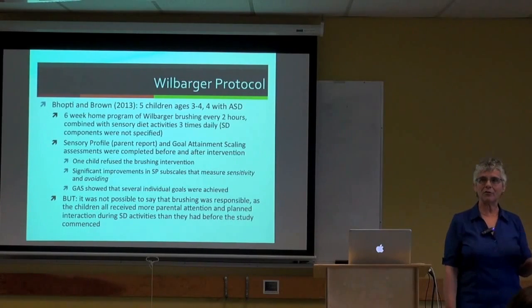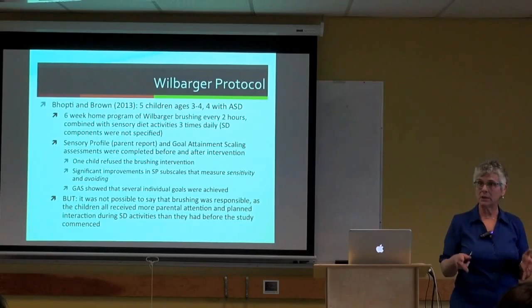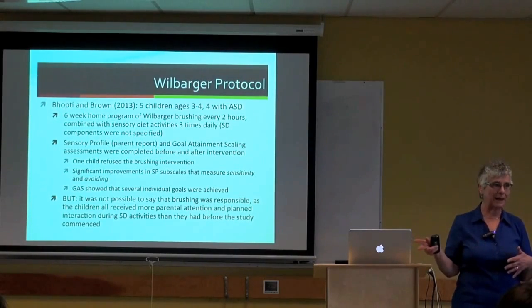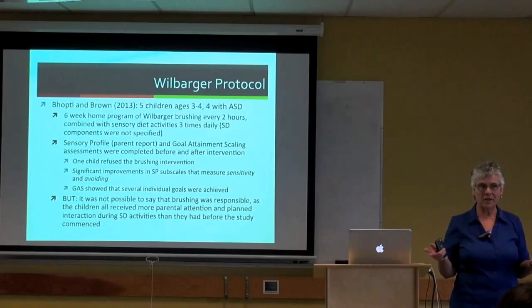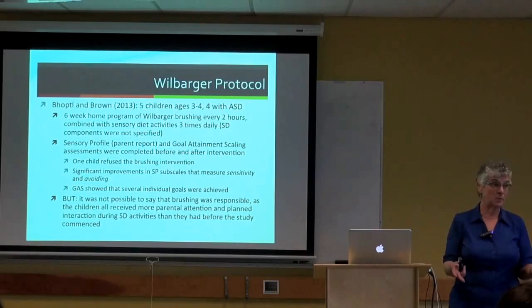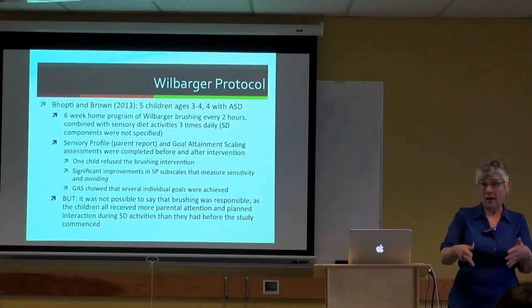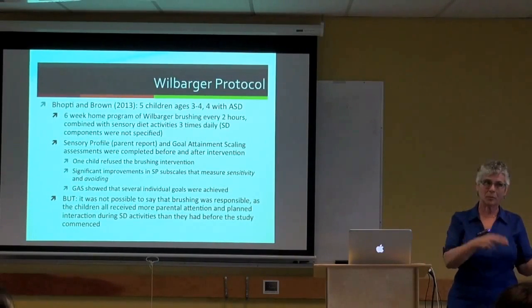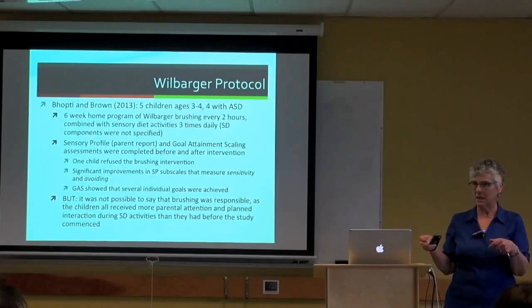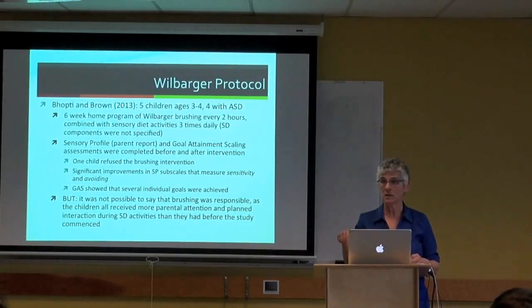One unaddressed confound in brushing studies is that when someone brushes a child every hour and a half, the child receives several minutes of one-to-one adult attention they might not otherwise get. A comparison condition of simply spending five minutes one-to-one with the child without brushing has not yet been studied, which would allow researchers to separate the effect of brushing itself from the effect of adult attention. Only seven children with autism have been included in brushing studies, with no consistent positive outcomes and no high-quality studies.